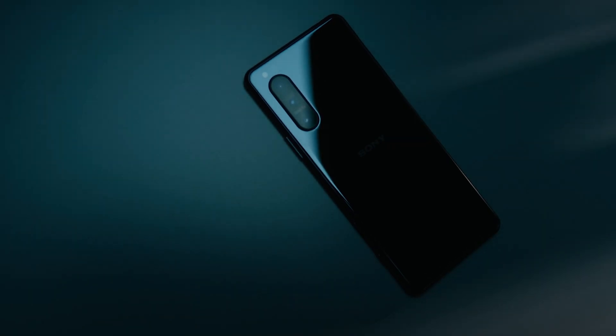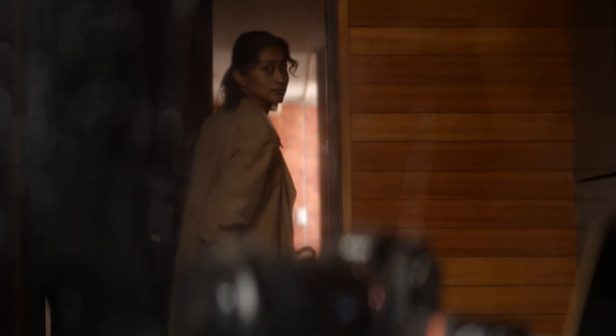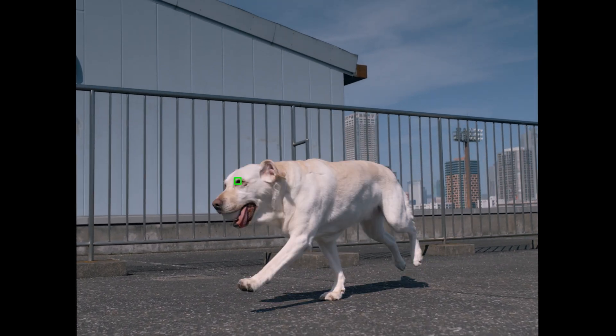Let's talk about the incredible camera technologies available on the new Xperia 5 Mark II. By combining Sony's professional alpha camera technologies, the Xperia 5 Mark II captures moments that no other smartphone can.